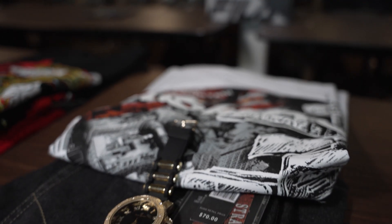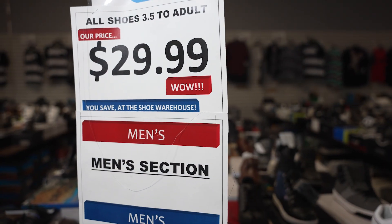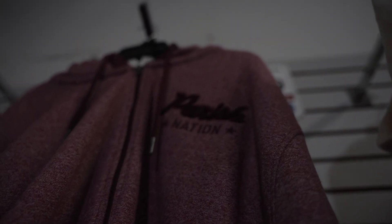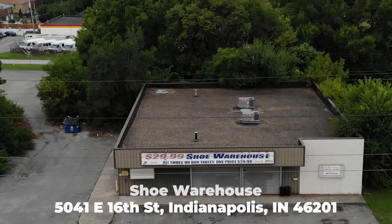So why don't you come in, drop in, and see what a Ben Franklin — a $100 bill — can do for you at the Shoe Warehouse, 5041 East 16th Street, near the corner of Emerson and 16th, the Shoe Warehouse here in Indianapolis.